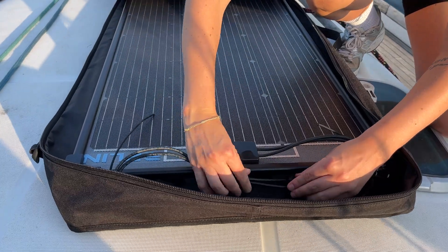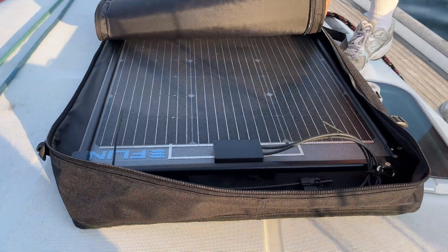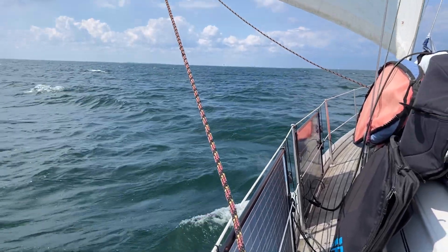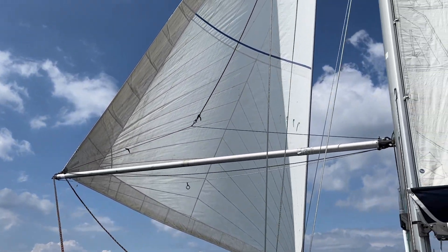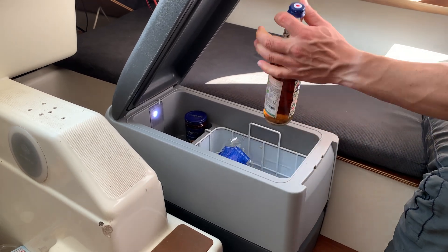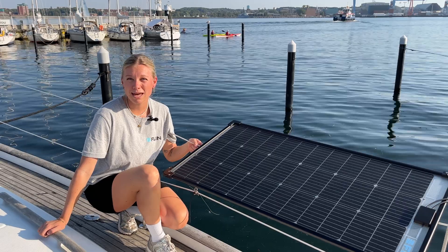In times when you don't need your Flynn Rail Plus, our bag is the perfect storage for it. So, the Flynn Rail is the perfect solar system to keep your batteries charged at any time and to power your consumers like your refrigerator and your navigation instruments. If you have any questions, please contact us and we will be happy to advise you.